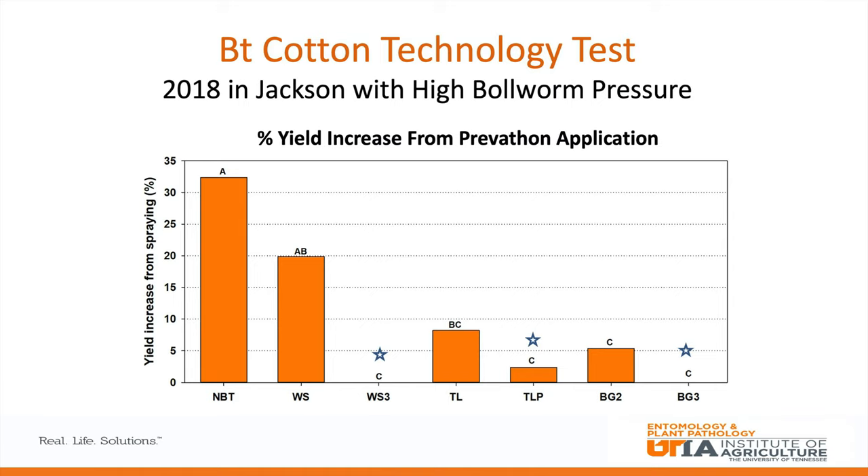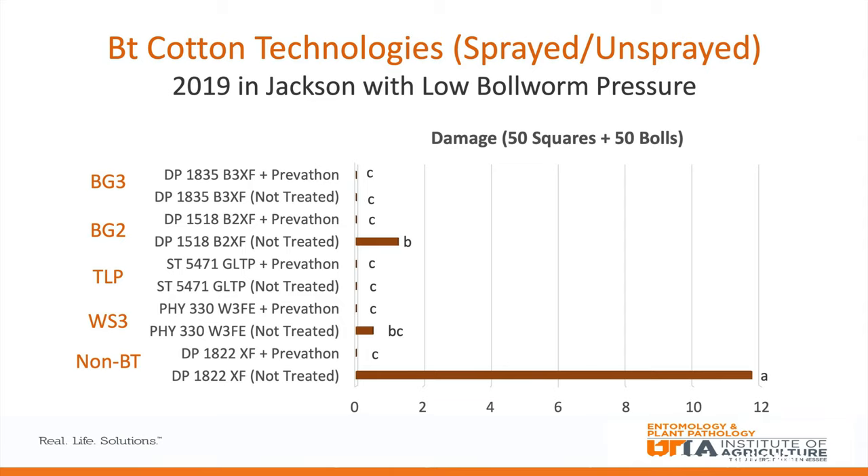The stars on the graph indicate the newer technologies with the VIP3A trait. These shore up control considerably and you don't see a significant yield increase from spraying those technologies. That's not always going to be the case — under the right circumstances with enough pressure, all technologies could require spraying. But it's going to be more common with Bollgard 2. WideStrike is not really being sold anymore, TwinLink is being rapidly replaced by TwinLink Plus, and presumably in the next year or two we'll see Bollgard 2 disappear and go to Bollgard 3.